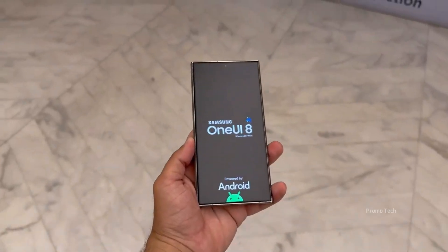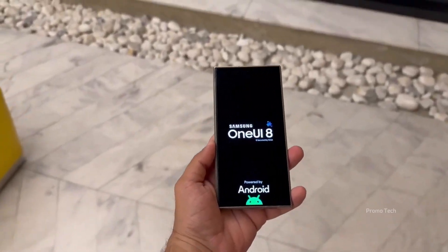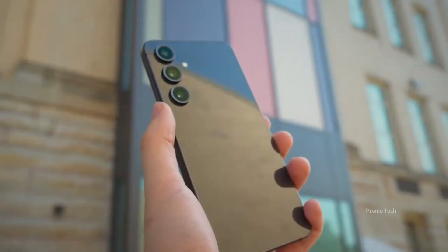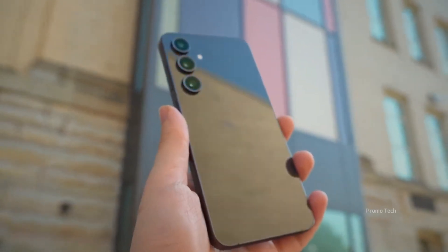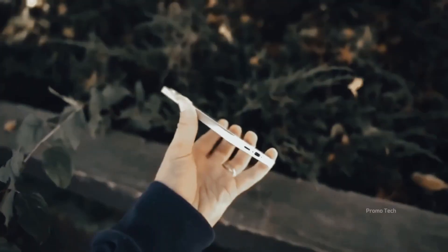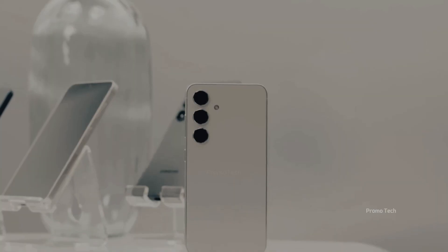They said Samsung would keep beta testing exclusive to its newest flagships, but that just changed. One UI 8 is suddenly breaking out of its comfort zone, and now even last year's Galaxy S23 and some surprising mid-range phones are jumping in early. This isn't just another software update — it's Samsung giving us an early glimpse of its Android 16 future.